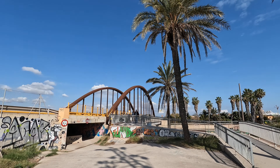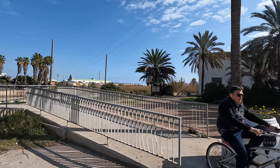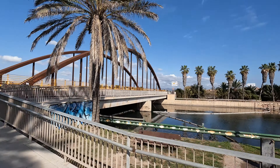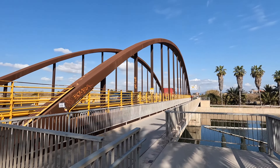Port Saplaya is a charming little village that wraps around a marina. It was originally built in the 1970s as a beach escape for Valencia residents. While it is the second home of many, there are about 2,000 full-time residents living here.